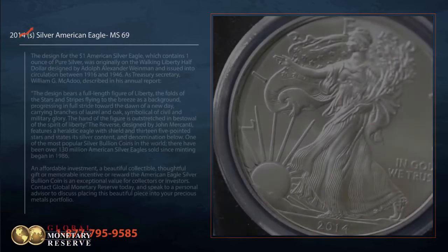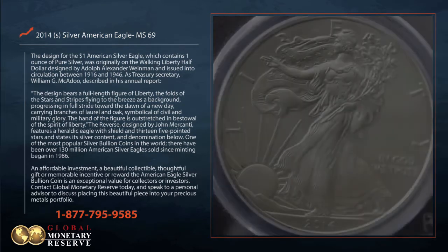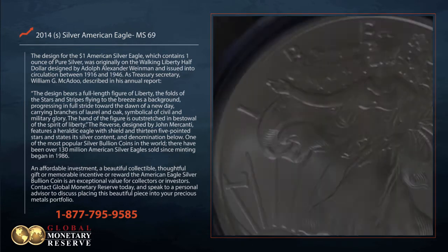The design for the $1 American Silver Eagle, which contains one ounce of pure silver, was originally on the Walking Liberty half dollar, designed by Adolf Alexander Weinmann and issued into circulation between 1916 and 1946.